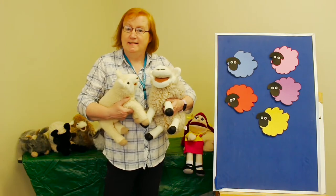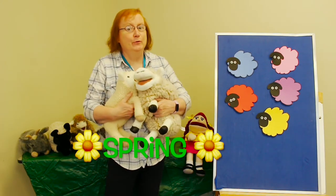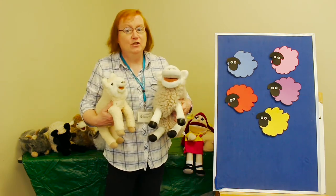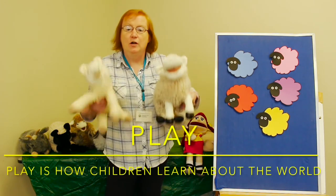You know why we are celebrating sheep and lambs? It's because it's spring. And in spring all the baby lambs are born. And our literacy activity this week is all about playing — learning to play.